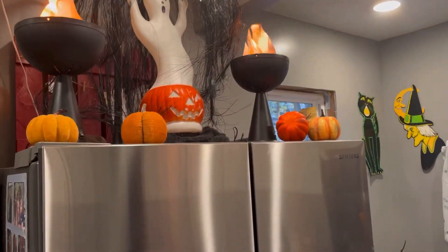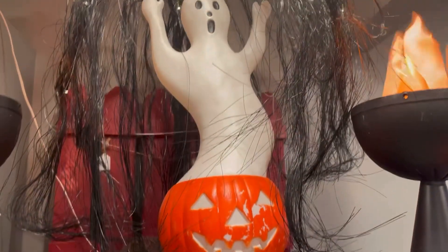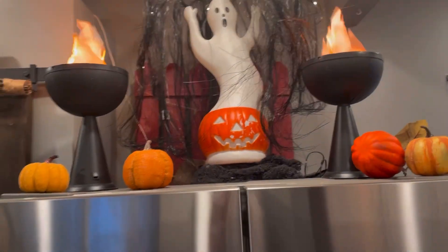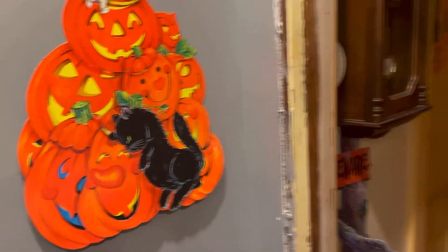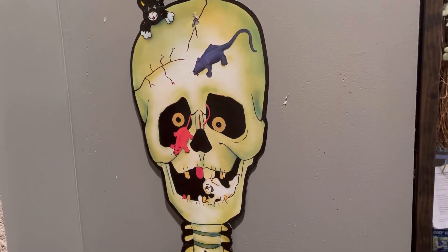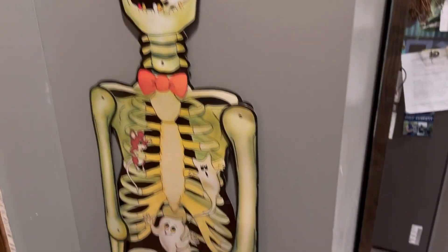Let's start off — we got some blow molds inside. Amber likes collecting these small little blow molds; these are actually quite valuable, they can go for like $50 to $75 depending on the blow mold. She also has the paper cardboard displays as well. Now if you're looking at these and want to start collecting them for value, the Beastlys — I think they're called the Beastlys — those are the ones that are the most collectible and hold the most value.